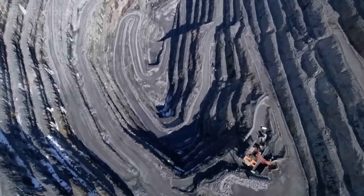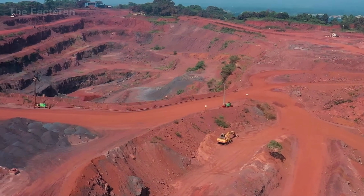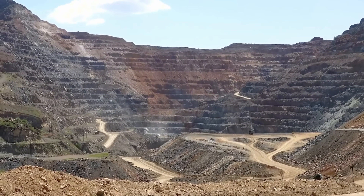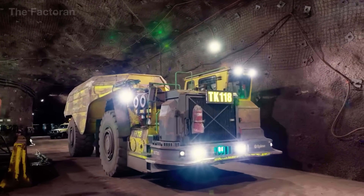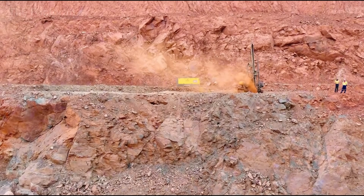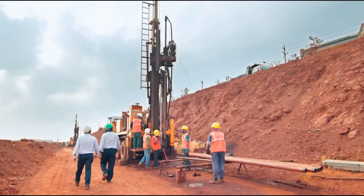Iron ore is found across the world, but the largest reserves lie in Australia, Brazil, and Russia, which together supply hundreds of millions of tons of raw material to steel mills around the globe every year. Beneath the seemingly lifeless surface lies a resource shaped over millions of years, waiting to be awakened by the power of modern mining technology.